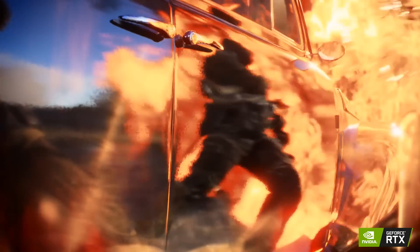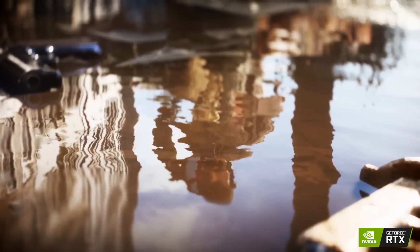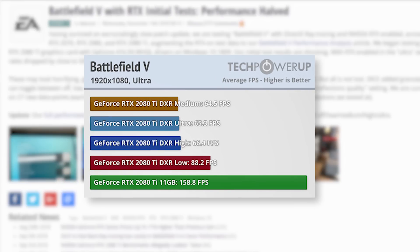Speaking of FPS, we finally have some actual numbers on how Nvidia's real-time ray tracing affects FPS in games, and it's not good. According to TechPowerUp's initial testing in Battlefield 5, the 1080p frames were cut in half. The RTX 2080 Ti itself — that's right, the $1,200 GPU — got just over 60 FPS at 1080p. That definitely hurts, especially since Nvidia and monitor makers have been selling 4K HDR for years now. The proposition of spending what you could on a full PC just on the GPU for 60 FPS at 1080p is a tough pill to swallow.